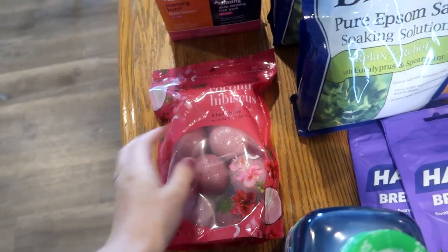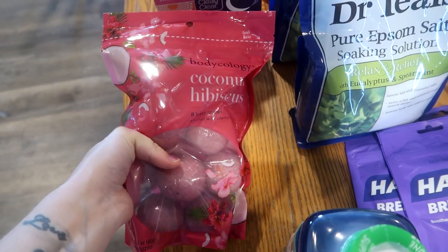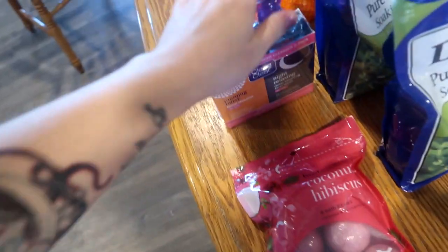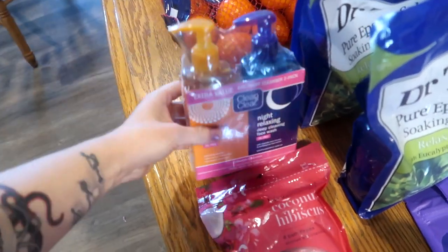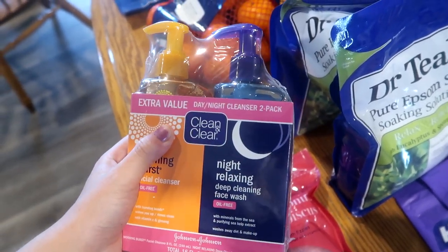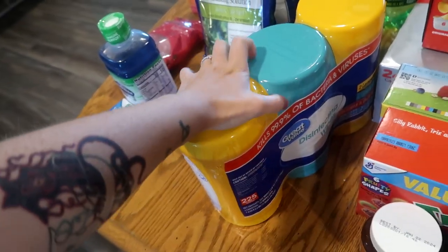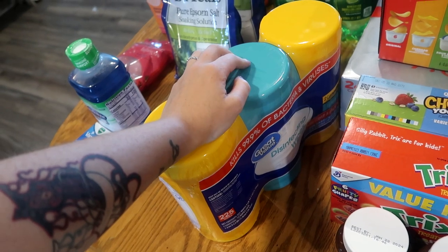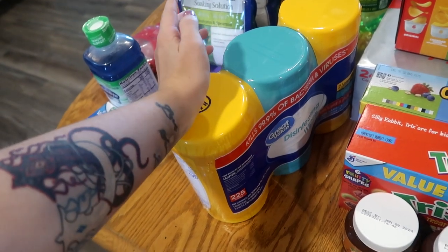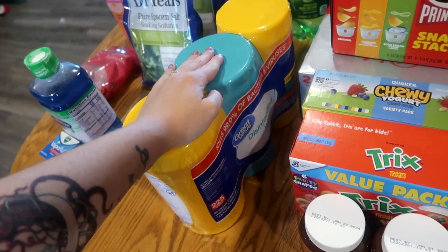Coconut and hibiscus bath bombs are going toward my daughter's upcoming birthday — she loves anything coconut scented. I also switched to a new face wash, the Morning Burst dual pack, with one for my vanity and one for my shower. And another thing of Clorox wipes for me, since I gave away all my previous ones as part of my kids' school supply donations.